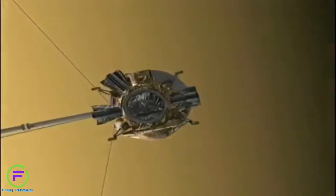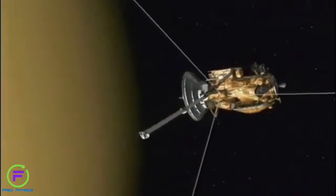I absolutely love working with the Cassini mission. I've learned so much in the time that I've been on it. It took seven years to get to Saturn, but it gives us data every single day. You just don't know what tomorrow is going to bring.